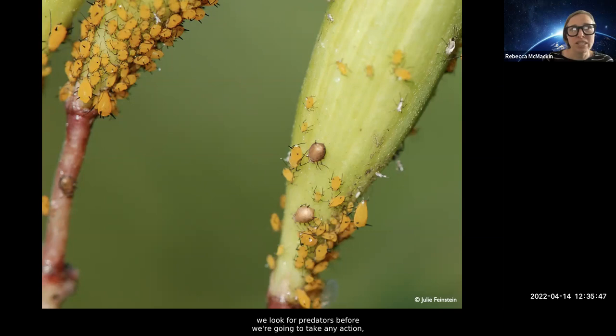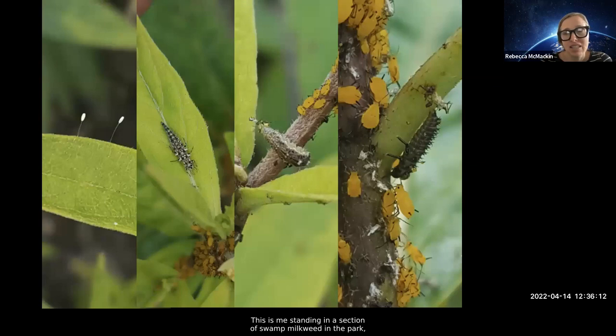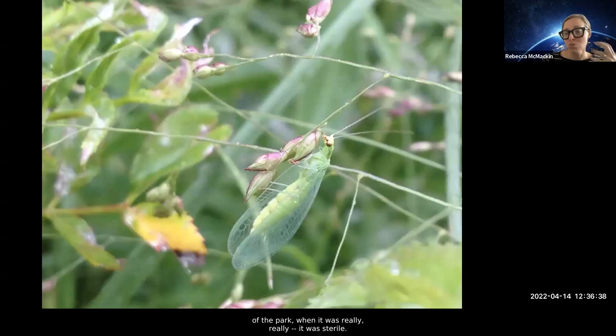One of my friends says that predators and people tend to notice pests at the same time, so we wipe things out right when predators are moving in. With oleander aphids, we first look for predators before taking any action. You can see here that these aphids are brown little balloons — they are parasitized by an aphid wasp. This little wasp has laid her eggs inside the aphid, and in just a few days those baby wasps are going to hatch out, mate, and then lay their eggs in dozens upon dozens of other aphids and eventually keep those populations in check. This is me standing in a section of swamp milkweed — in one spot, not moving, using my iPhone, you can see lacewing eggs, lacewing larvae, flower fly larvae, and ladybug larvae all within one little section.